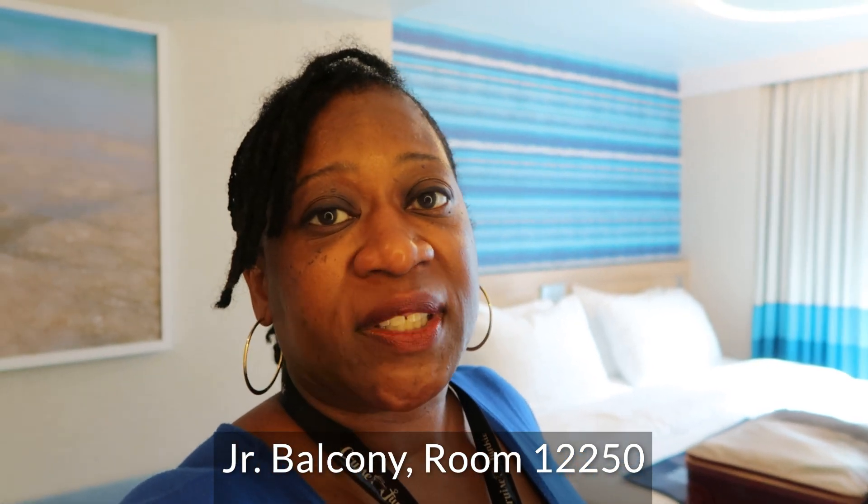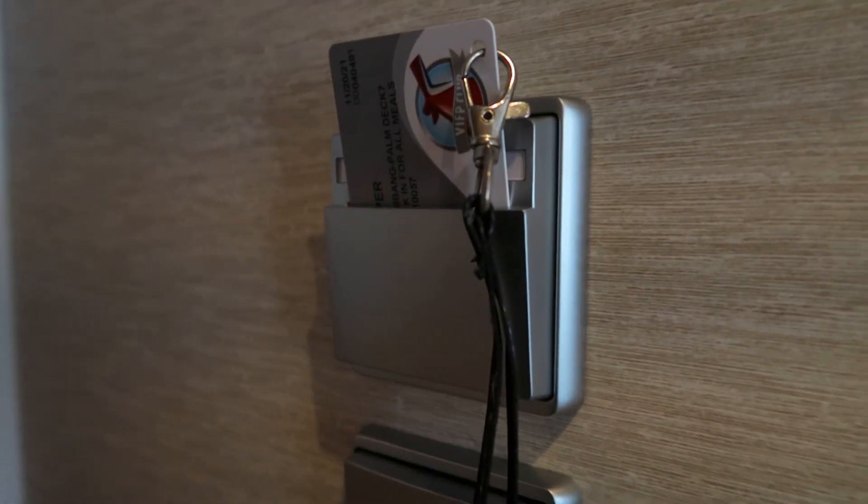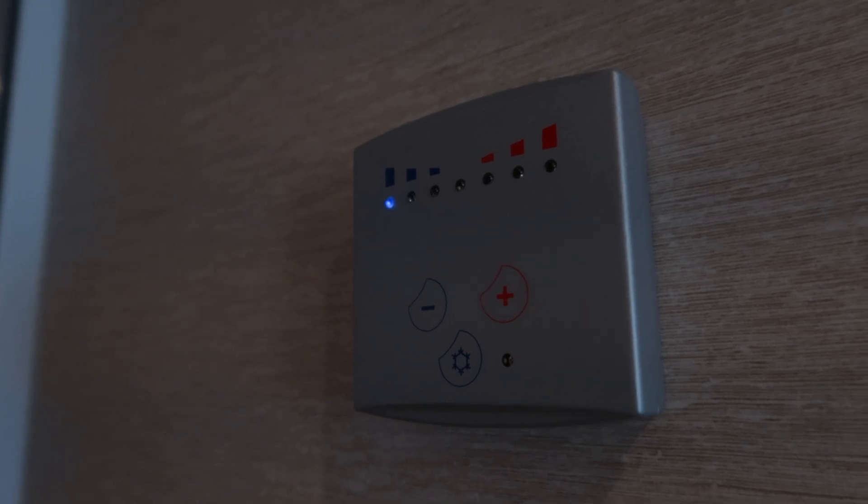I am packing to go and I thought I haven't really given a room tour yet, so I'm going to do that quickly. The room I got for this cruise was a junior balcony. Starting from the very front — the front door — you have your place where you put your key card in to operate the lights, and here are your temperature controls.